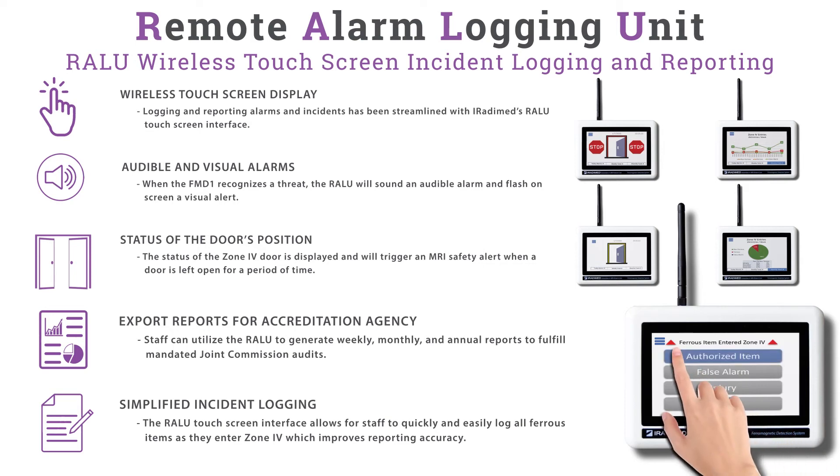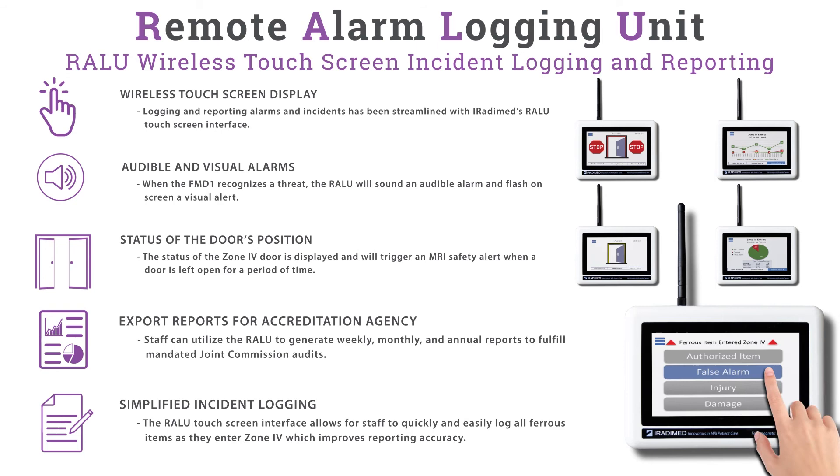An authorized item is a non-threatening ferrous item such as underwire in staff undergarments. A false alarm is when a ferrous threat has been detected but no threat is present. An event with injury is when a ferrous item has caused an injury to the patient or a staff member. An event with damage is when a ferrous item has caused damage to any equipment or the magnet.